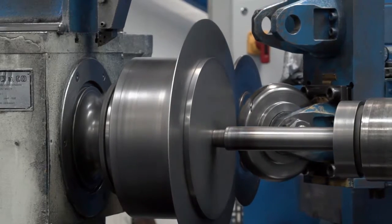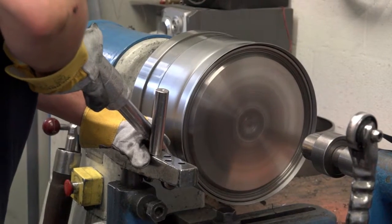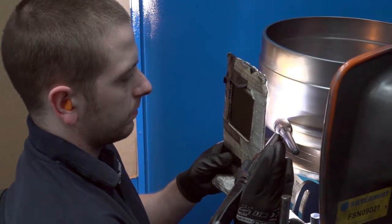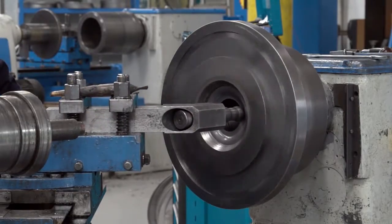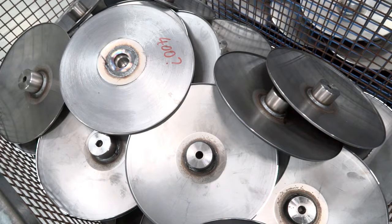How are Filtermist units produced? One of the things that we're very proud of is that all of our units are manufactured here in the UK using traditional metalworking skills, including metal spinning and welding. Everything is manufactured here. We have many skilled engineers producing quality products that we know last for many years.